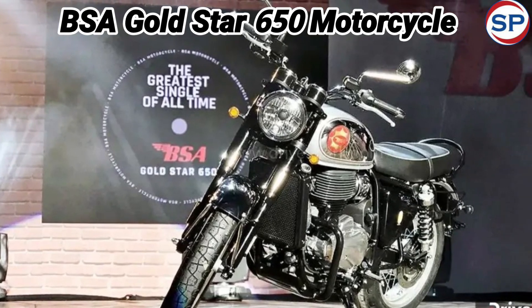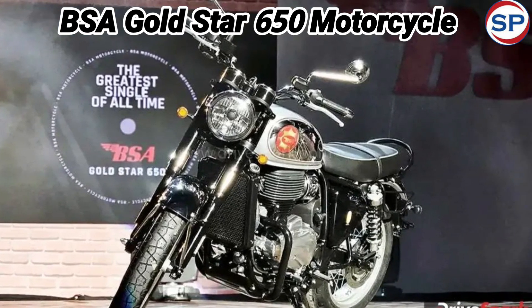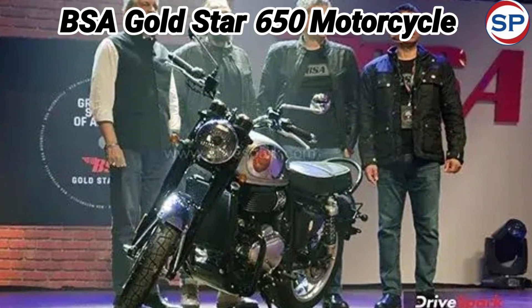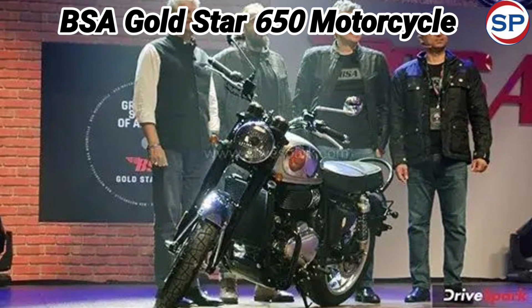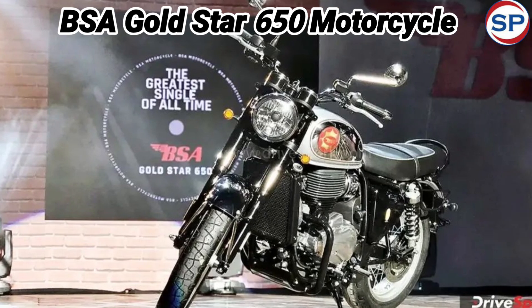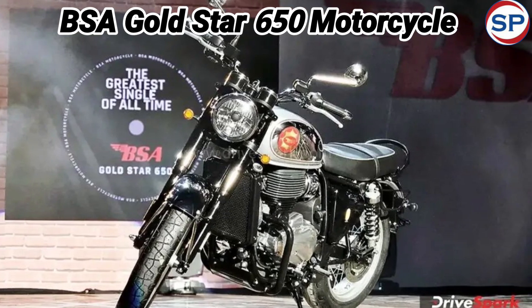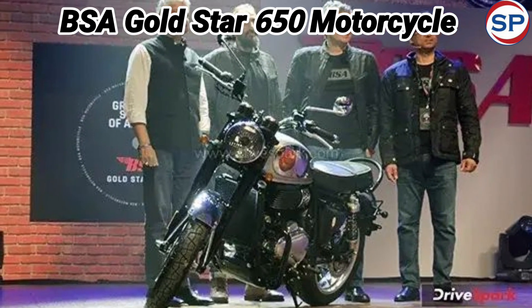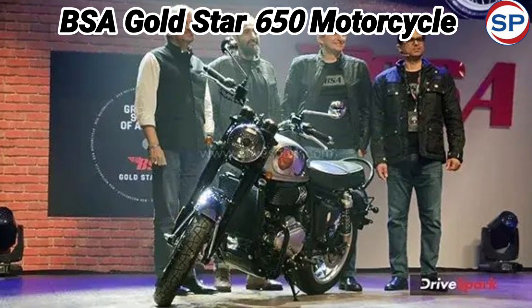Talking about its design, it has been given a retro motorcycle look. Its design will be liked by those who like retro motorcycles like Royal Enfield. From the round-shaped headlight, the shape of the fuel tank and the curved fender, everything is in retro look, which is very stylish. This new bike of BSA is available in six different color options.